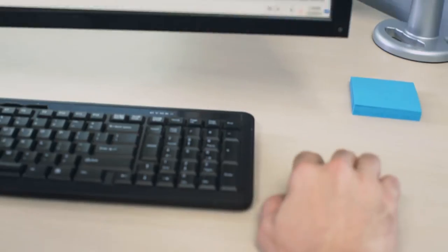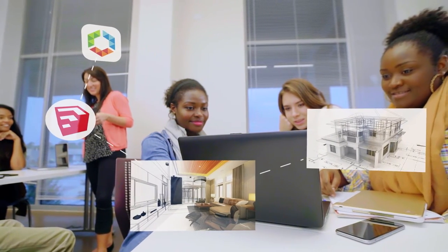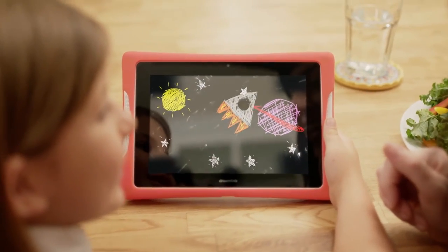The Secure Digital Backpack streamlines IT management, safeguards data, and maintains security policies and privacy, even on students' personal devices, driving educational initiatives forward for truly limitless learning.